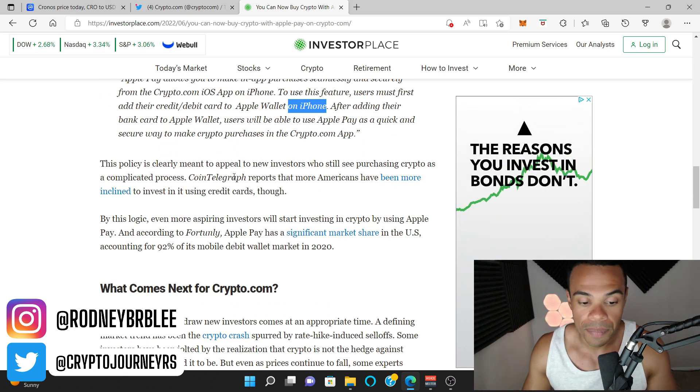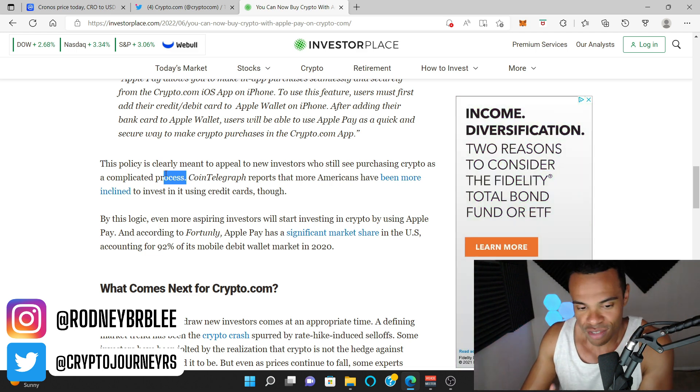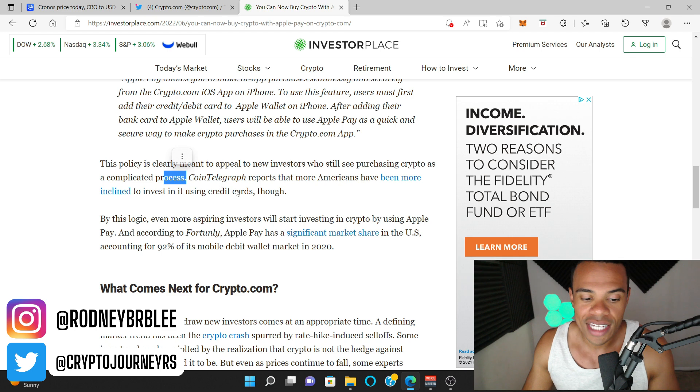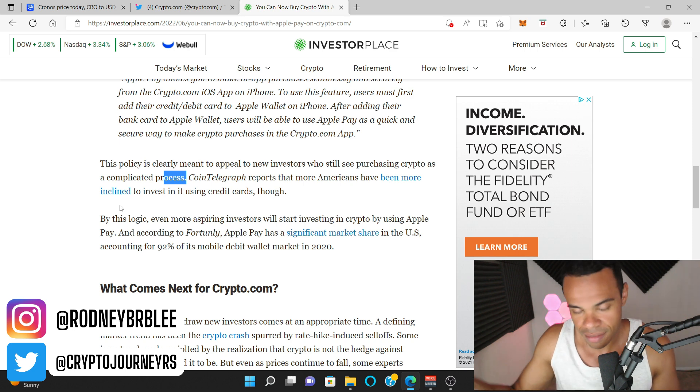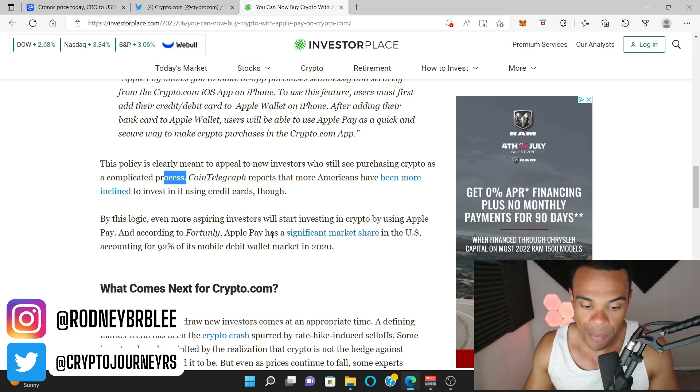This is a policy clearly meant to appeal to new investors who see purchasing crypto as a complicated process, because a lot of people just don't know how to get into it. But if you can say, 'just use Apple Pay,' a lot of people will be more apt to do that. Cointelegraph reports that more Americans have been inclined to invest using credit cards, so by this logic even more aspiring investors will start investing in crypto by using Apple Pay. Apple Pay has a significant market share in the U.S., accounting for 92% of its mobile debit wallet market in 2020 — and that's huge.